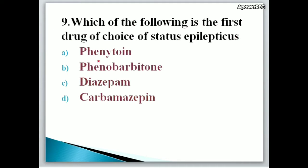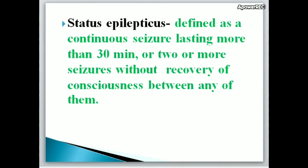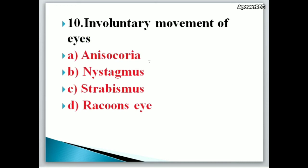Next question: Which of the following is the first drug of choice for status epilepticus? A. Phenytoin, B. Phenobarbitone, C. Diazepam, D. Carbamazepine. Correct answer is C, Diazepam. Diazepam is the first drug of choice for status epilepticus. Status epilepticus is defined as a continuous seizure lasting more than 30 minutes, or two or more seizures without recovery of consciousness between them.